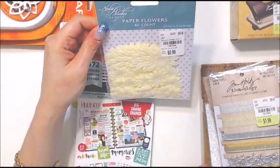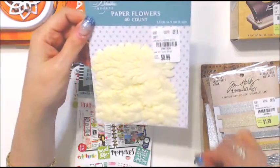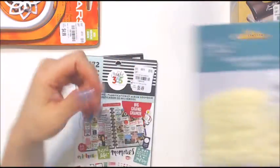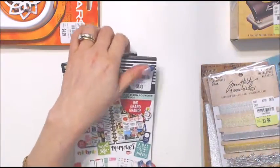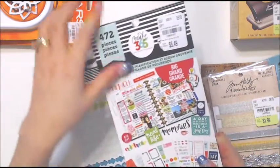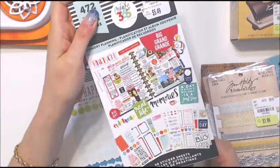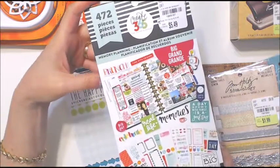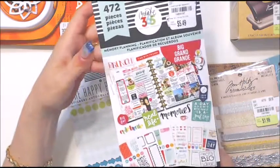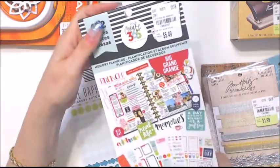I got these flowers - they're just 99 cents, just little cream-colored flowers, 40 pieces. I'm sure they're either really thin paper or fabric, but 99 cents. Then my last haul - I went to Michael's and got a sticker book for my new Happy Planner. I wasn't that in love with it and ended up getting four dollars off of twenty, so I paid about sixteen dollars for it.